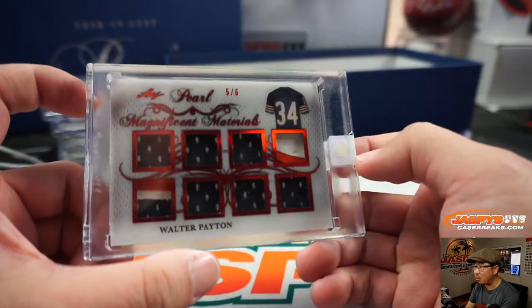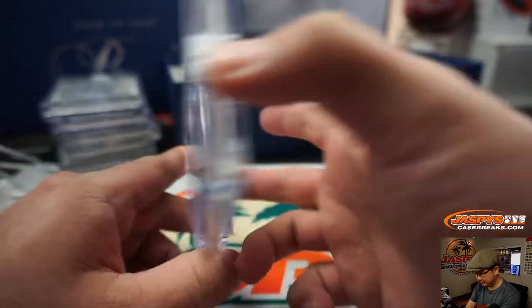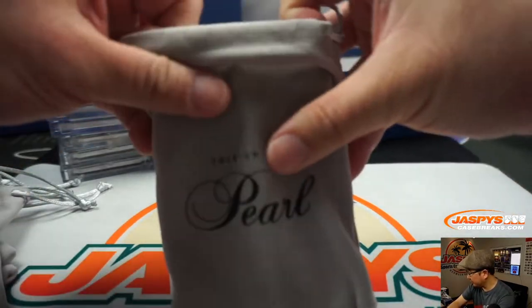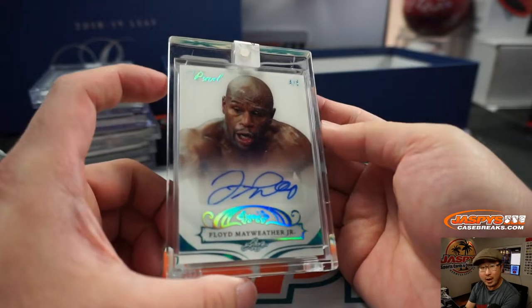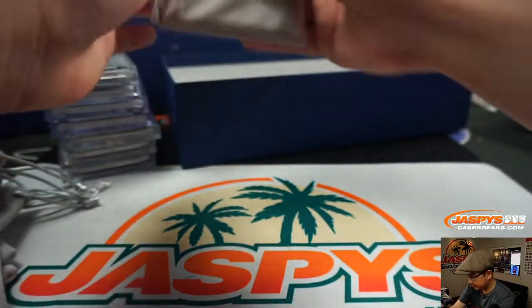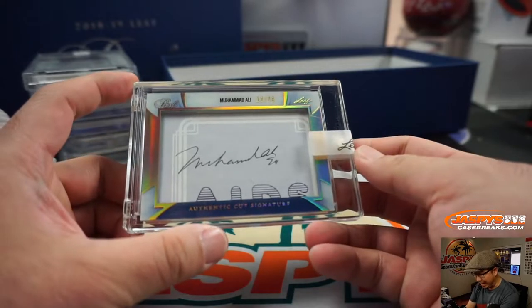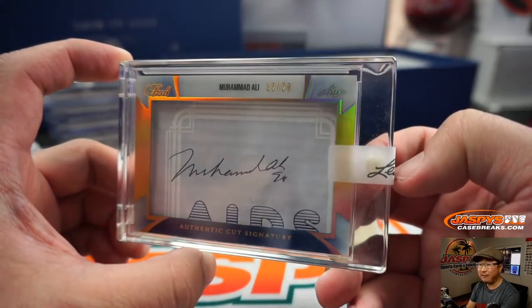We got more Magnificent Materials — that's Walter Payton, 5 out of 6. Floyd Mayweather. And we've got — wow — a Muhammad Ali cut autograph, 12 out of 20. That is strong.